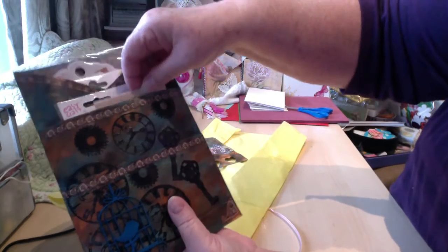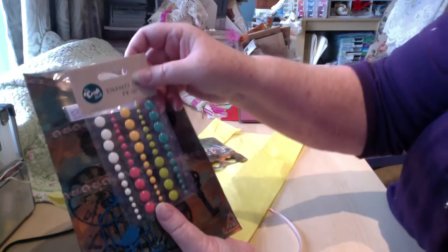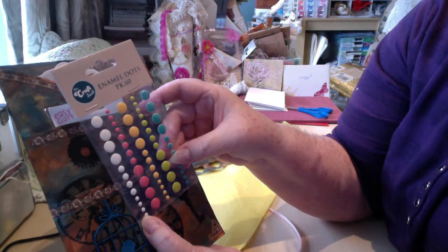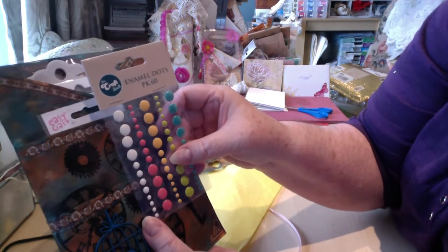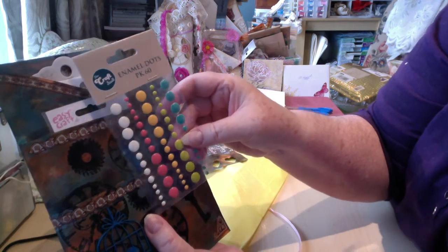Oh my goodness, aren't these pretty enamel dots! I haven't even seen these here in Canada. Could be that I'm just not looking because I haven't been to the craft store in months. But very nice, thank you.